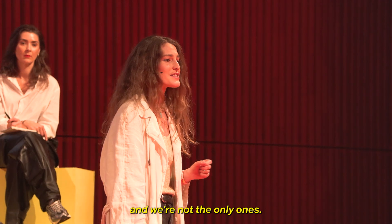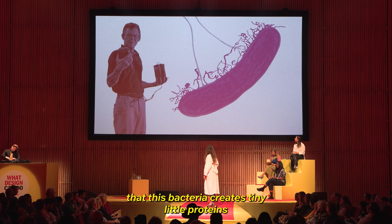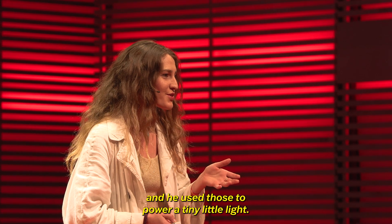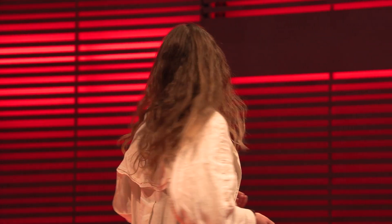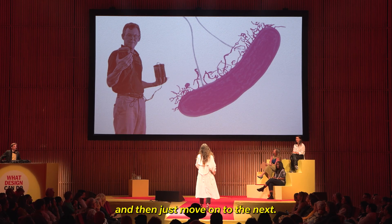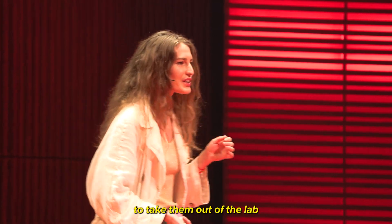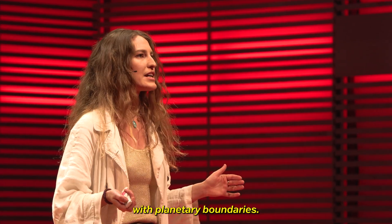This scientist discovered that this bacteria creates tiny little proteins that make electricity, and he used those to power a tiny little light. We thought that was incredible. But academics discover the most amazing things and then just move on to the next. So it's our role as designers to find those nuggets, to take them out of the lab and into the world in a way that aligns with planetary boundaries.